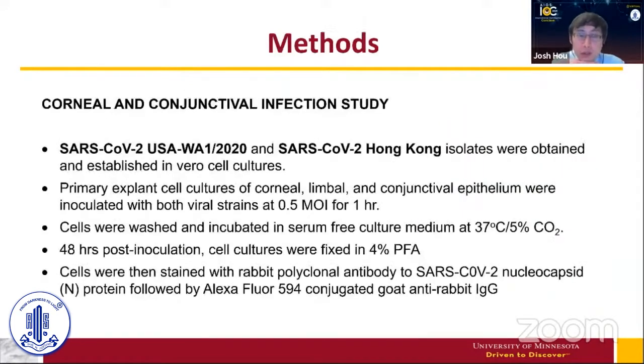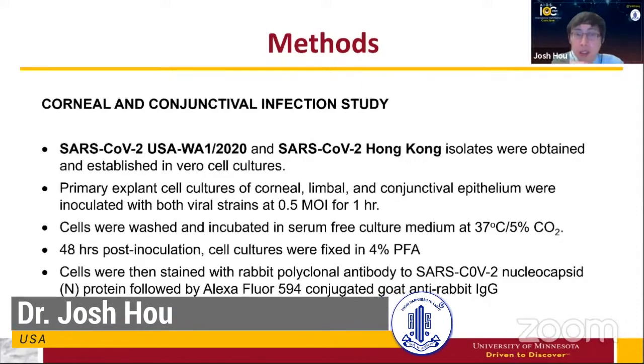To do this, we obtained two strains of the SARS-CoV-2 virus. As you know, the virus is mutating. At the time this study was done, we obtained the SARS-CoV-2 strain from Hong Kong, which was considered very similar to the Wuhan strain though we found a small difference. We also obtained the strain from Washington State in the U.S., where the outbreak initially started. So we had the Washington State strain and the Hong Kong strain.